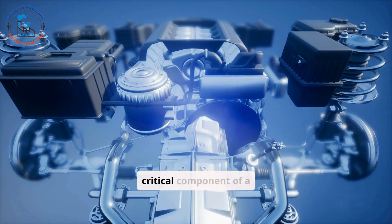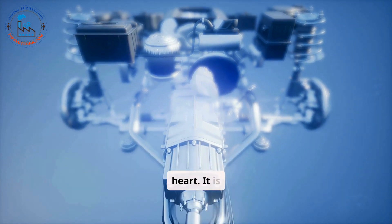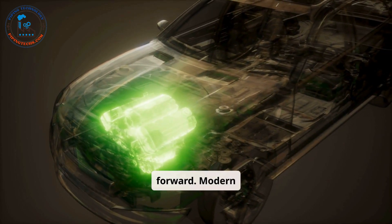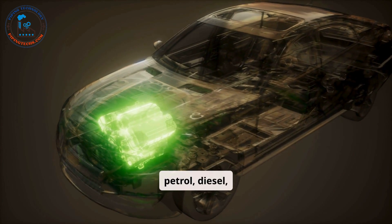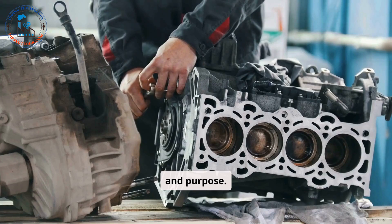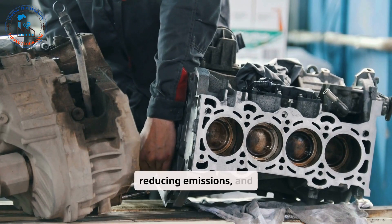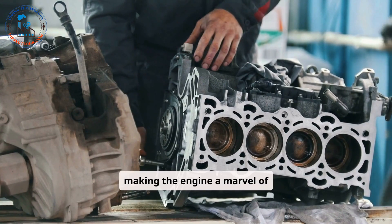The engine is the most critical component of a car, often referred to as its heart. It is responsible for converting fuel into mechanical power, which propels the vehicle forward. Modern cars are equipped with various types of engines, such as petrol, diesel, hybrid, or electric, depending on the vehicle's design and purpose. Advanced engine technologies focus on improving fuel efficiency, reducing emissions, and enhancing performance, making the engine a marvel of modern engineering.